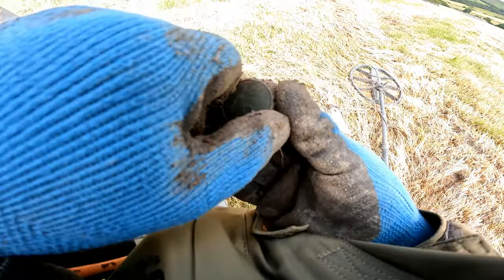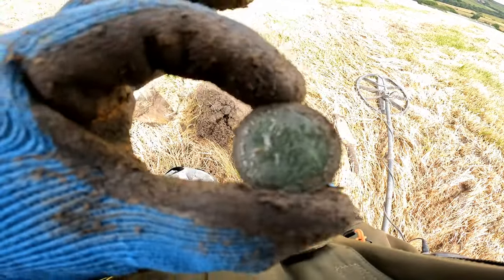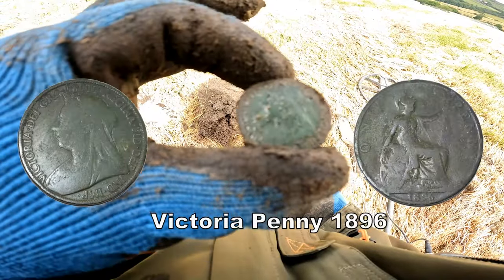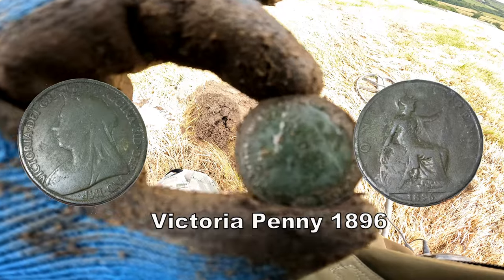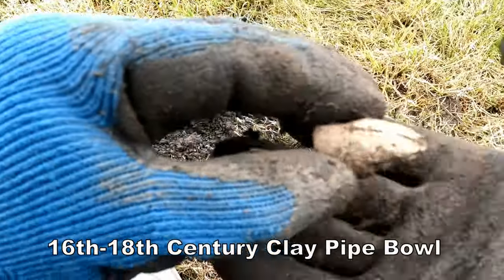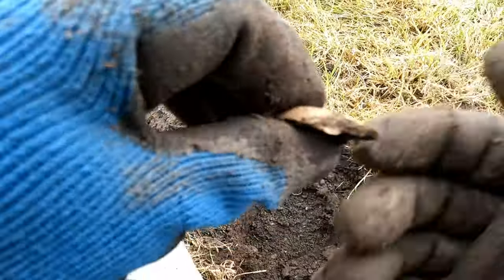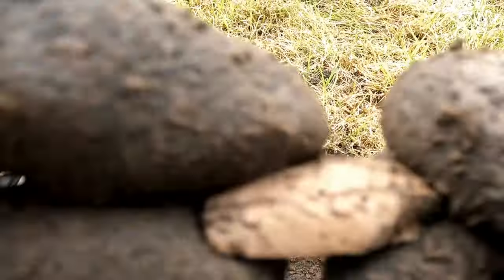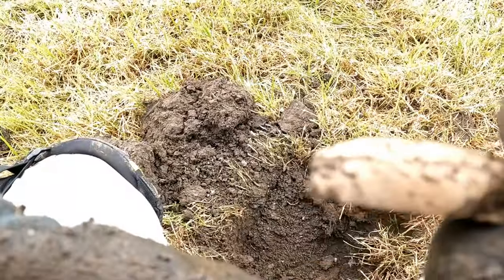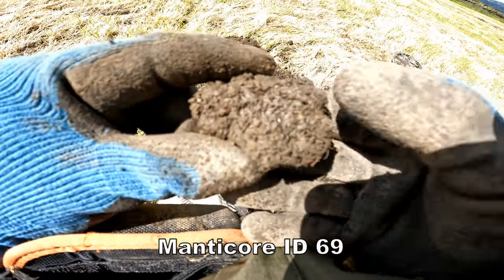I wonder what this is then — which king, which queen? There you go, Victoria. Penny. And part of a clay pipe bowl — you can probably see the little rim, and there's a design on it, just on the bottom there.